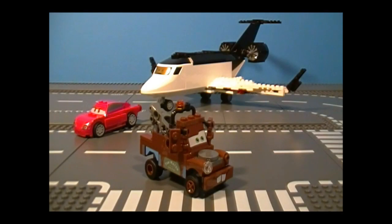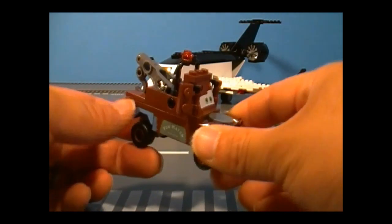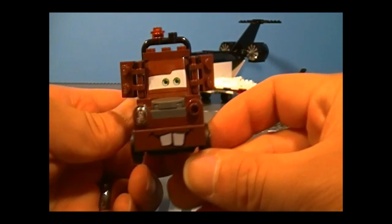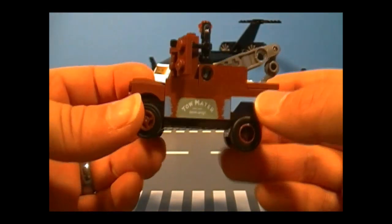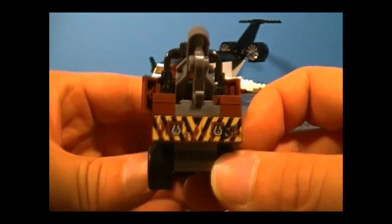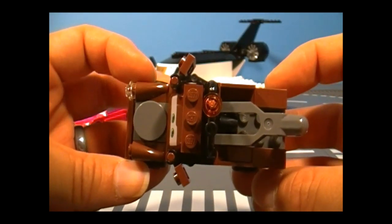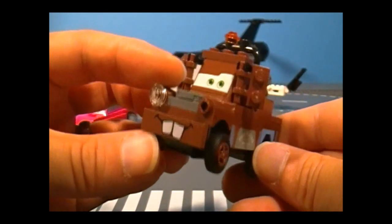Next is Tow Mater, who is Holly Shiftwell's new boyfriend. So guys, if Tow Mater can get a girlfriend, so can you. Here he is from the front — same old Tow Mater. On the side it says "Tow Mater Towing and Salvage, Radiator Springs" — nice detail there. He's finished the same as the classic Mater, nothing really new here. He's not Agent Mater this time around.